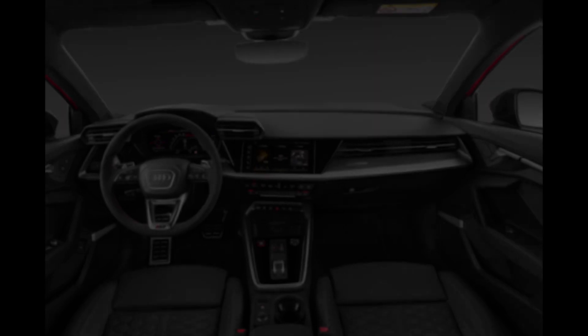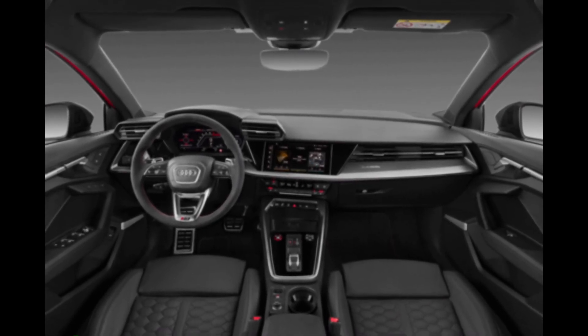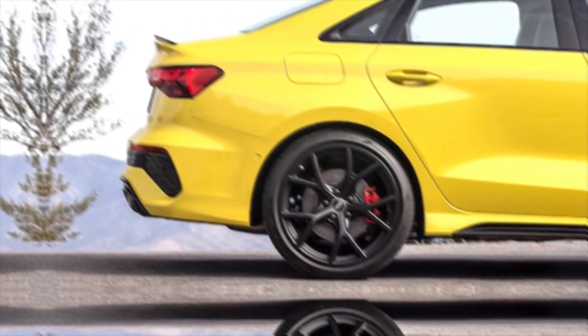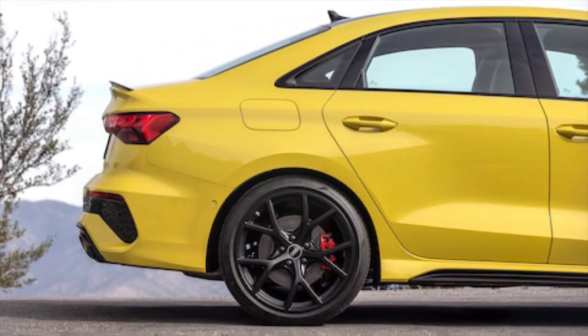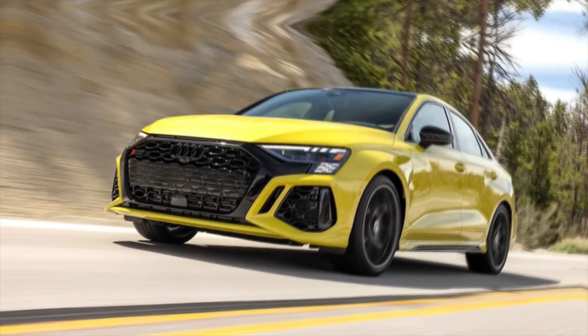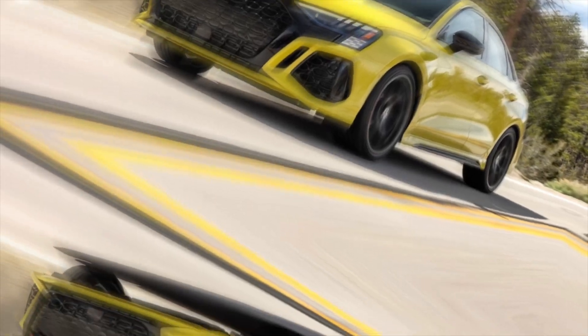And speaking of tech, the 2024 is loaded with it. We're talking augmented reality head-up displays that project information onto the windshield, a semi-autonomous driving system that takes the stress out of traffic jams, and even a built-in air purifier that keeps the cabin smelling fresh. It's like having a personal assistant, a safety net, and a spa all rolled into one car.